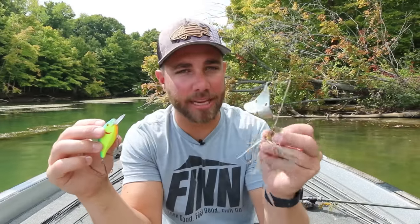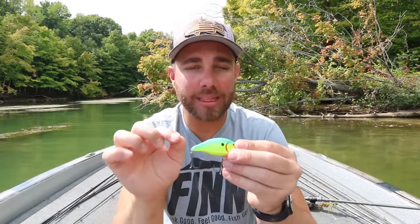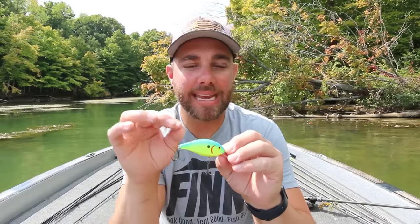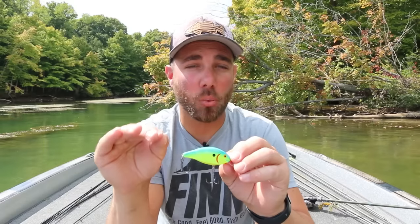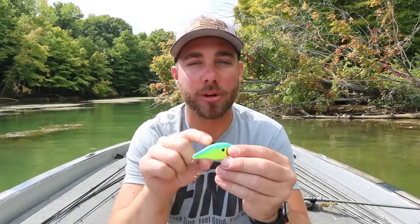There are days where the bass aren't absolutely loving that buzz bait or that plopper — those are the days I pick up this square bill. I'm going to fish it everywhere. One thing that is a little bit different: I really like to throw this bait in muddier water or really heavily stained bodies of water. If I have pretty dirty water, more times than not, the square bill is going to be what I pick up first.